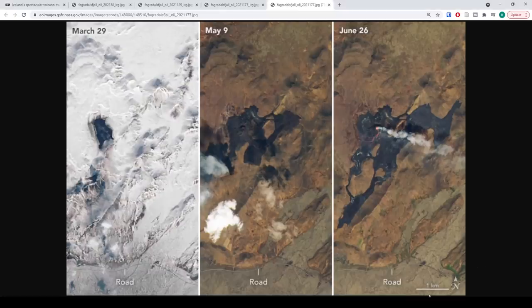It also has the one-kilometer scale marker in the bottom right-hand corner, so you can see exactly how far away the road is — which, based on the scale, is about one kilometer. Very interesting stuff. I'm really glad there are satellites up there taking pictures of this because we get amazing images like this.